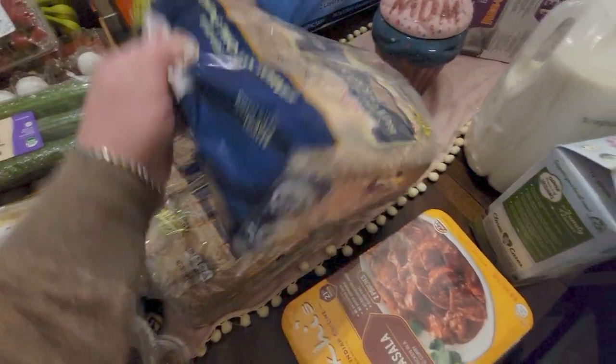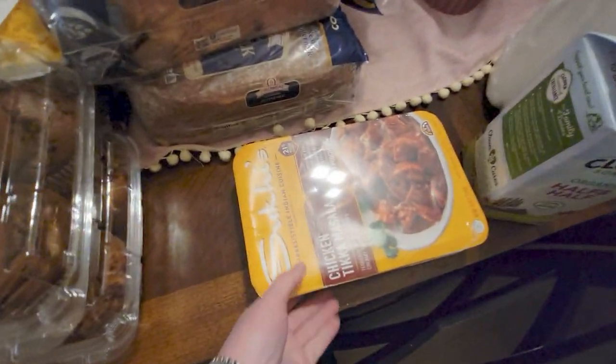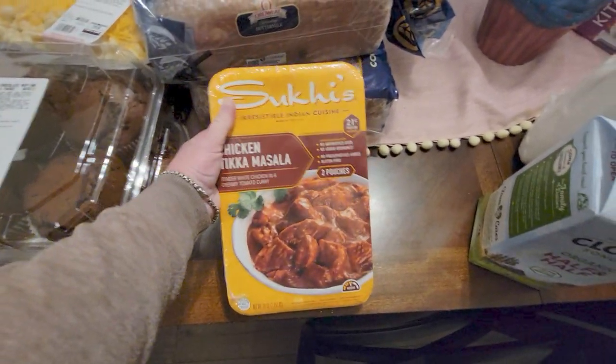I got two packs of bread — the buttermilk, which is what my family likes best. Then I got the tikka masala — this is a repeat buy. I buy this all the time.